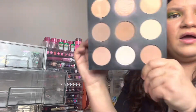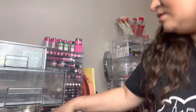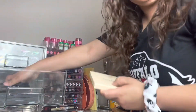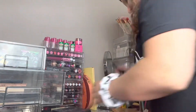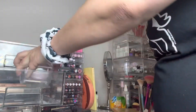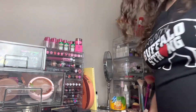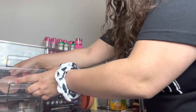This Smashbox face palette — I love it, I'm keeping it. So for bronzers, I got rid of about three. There's definitely more room in the drawer now and it looks much better.